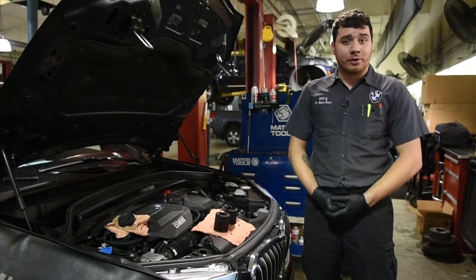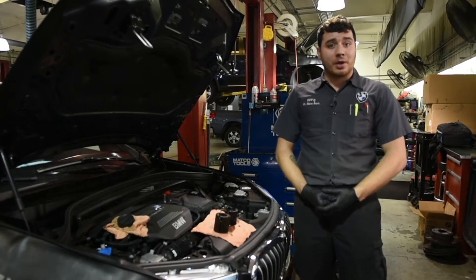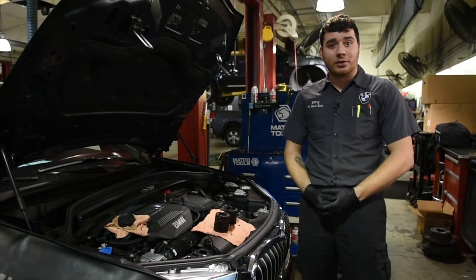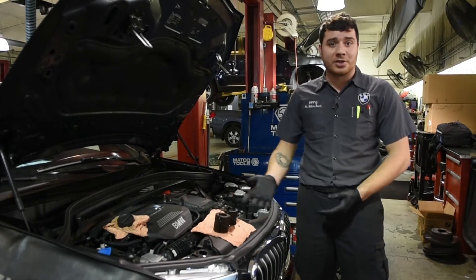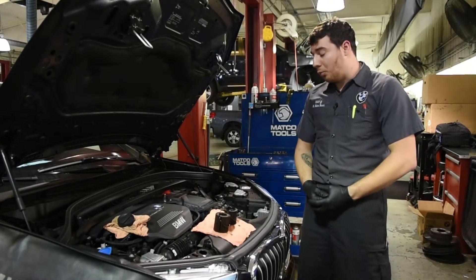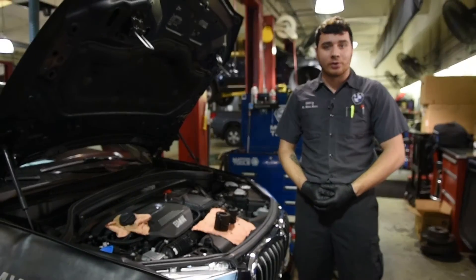When you bring your vehicle in to our service center, we take the utmost care of your vehicle while it's here. We pay a lot of respect to the attention to detail, and one of those important details are the parts that we use on your vehicle.